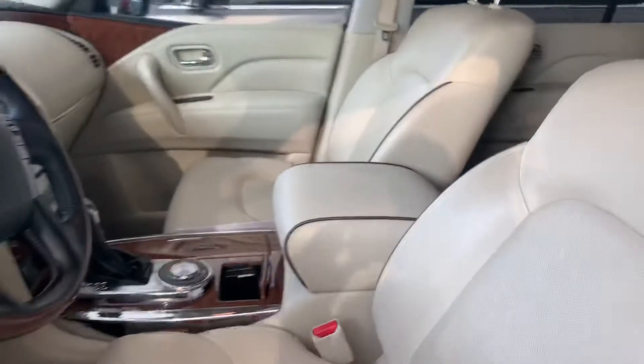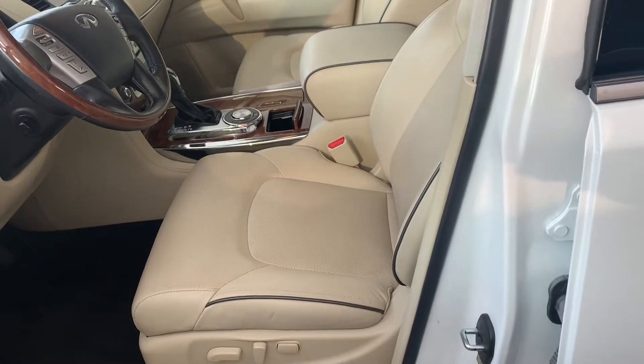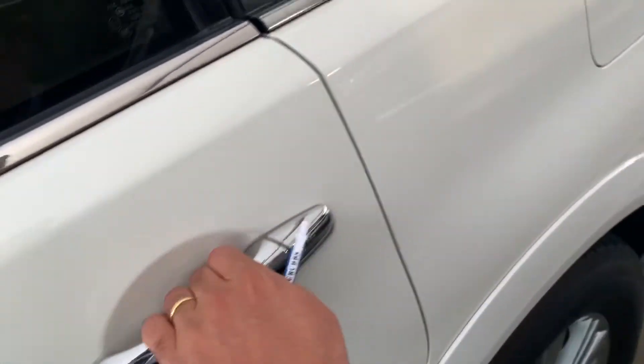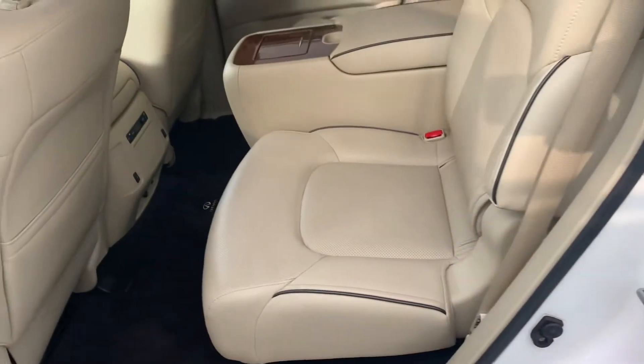It also has a sunroof, as you can see — really beautiful car. This is a certified vehicle as well, and we give you unlimited mileage. Really nice car overall.